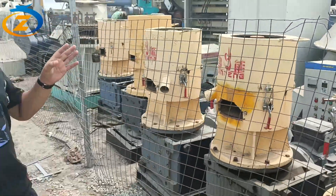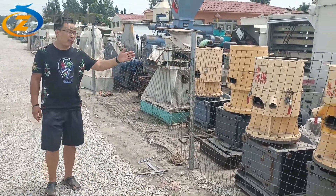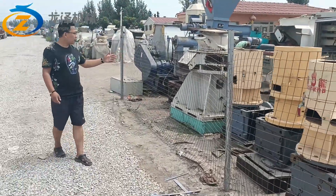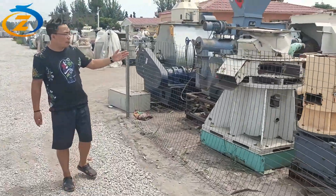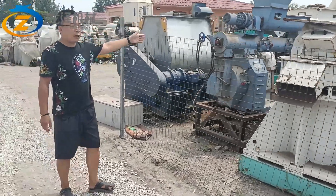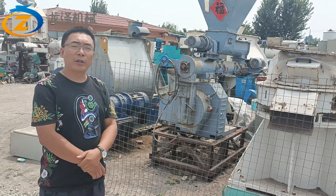Inside of the pellet machine, it has 2 rollers or 3 rollers. You can see it has many units of flat-die pellet machines. Here is a 5-roller electric flat-die pellet machine. This one is an animal feed pellet machine, HKG-250, with an electric motor of 22kW.